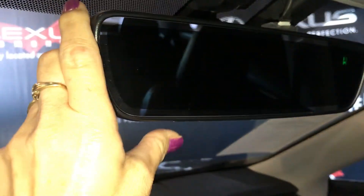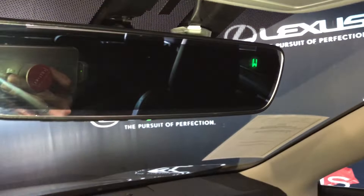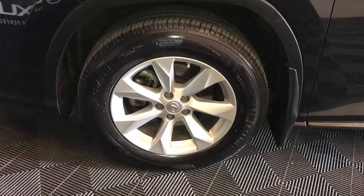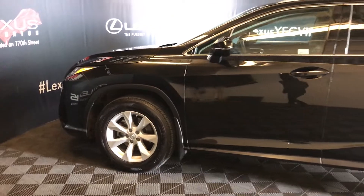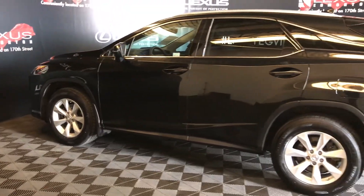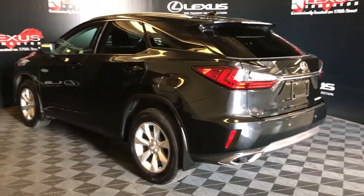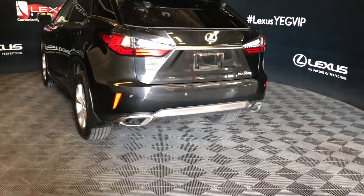Your mirror has three integrated garage door openers and also a compass. The vehicle has 18-inch wheels with wheel locks, a remote starter, and keyless entry. It comes with rear cross traffic alert, blind spot monitoring, back sensors, and dual exhaust.